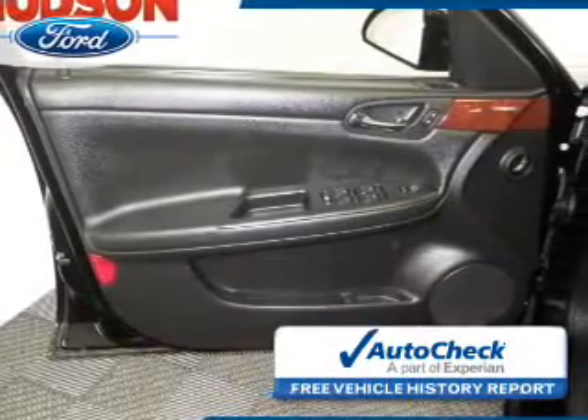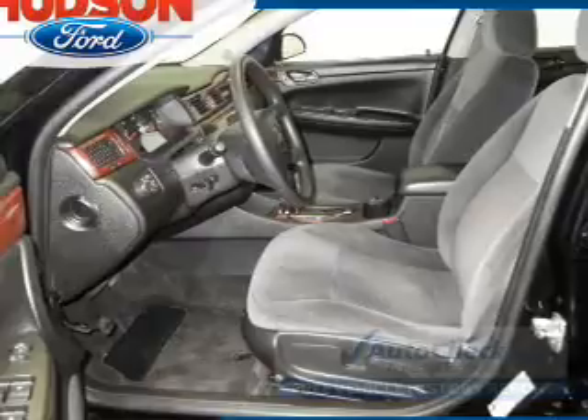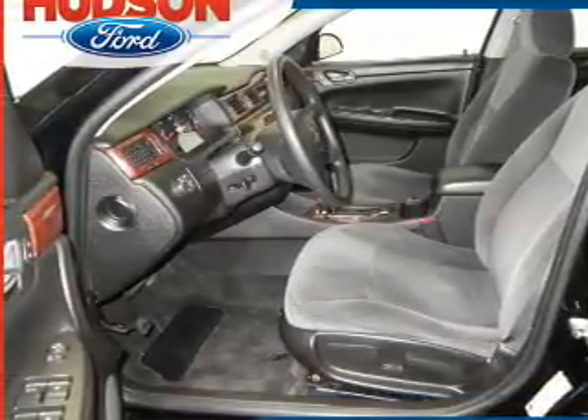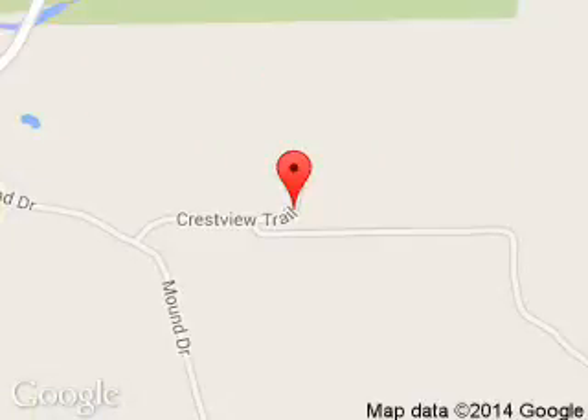Be confident in your purchase with an AutoCheck vehicle history report — the industry's trusted vehicle history provider. Great quality at a great price. Call or click to contact us today. Hudson Ford is dedicated to doing everything possible to ensure that the experience you have selecting your next vehicle is a pleasant one. We are located at 2020 Crestview Drive, Hudson, Wisconsin 54016.